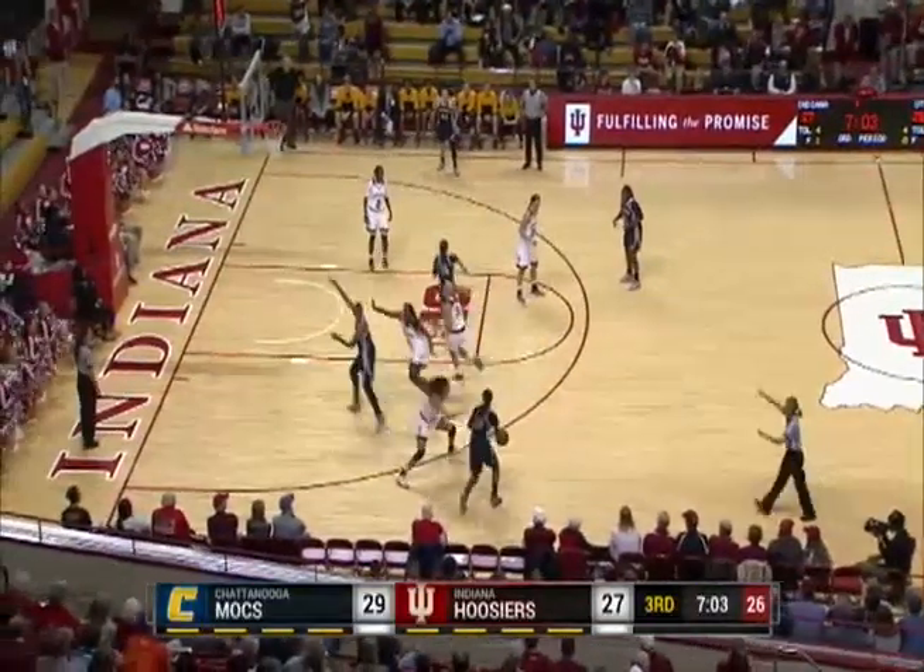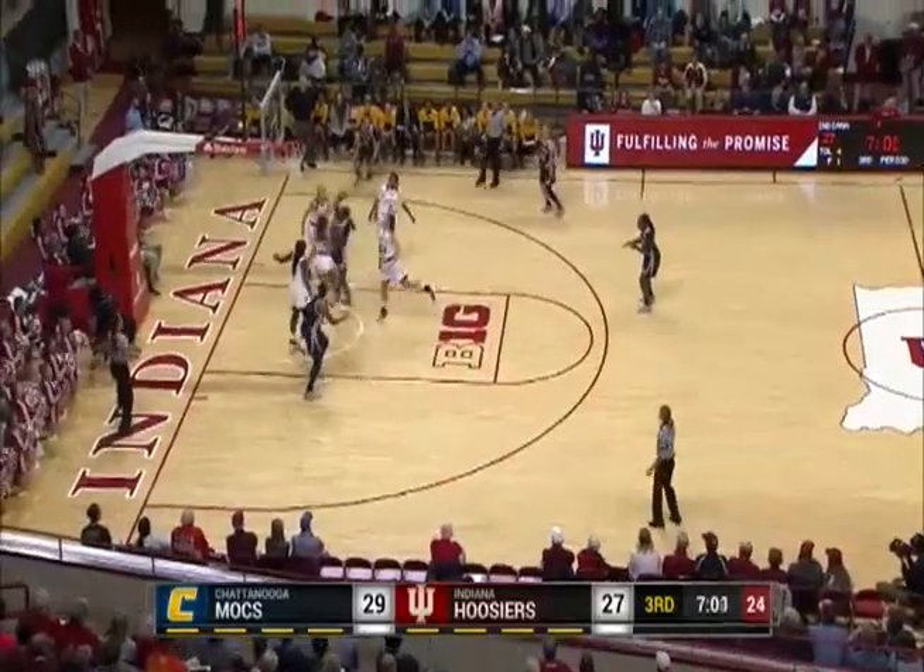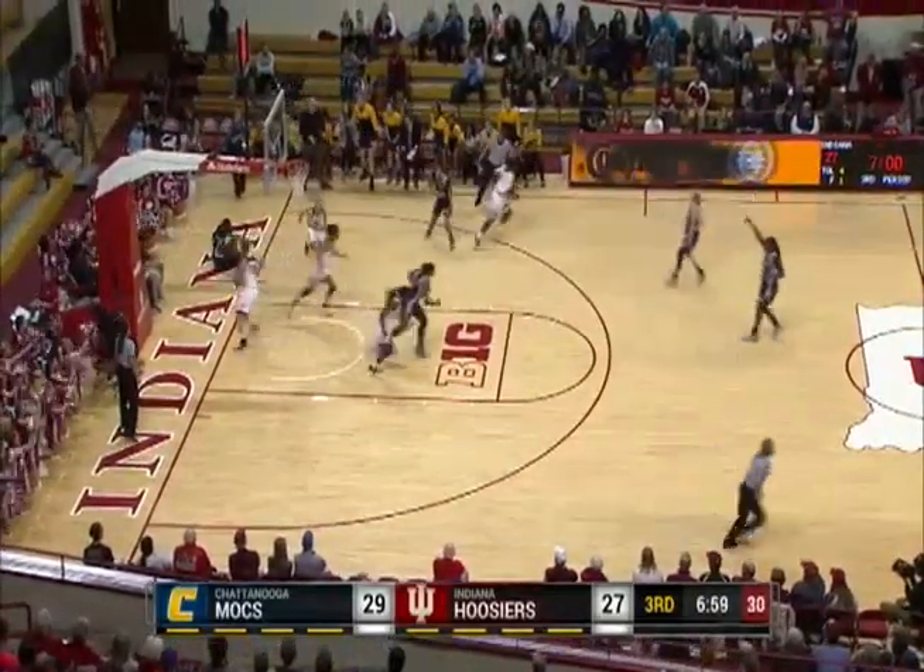And a short bench for Indiana, not too many reserves to go to. Down by two is Indiana, 27-25.